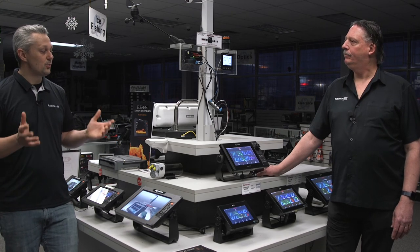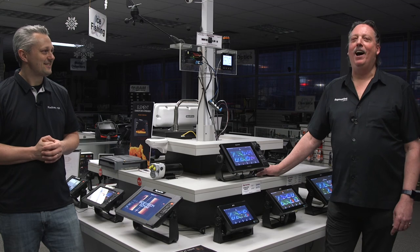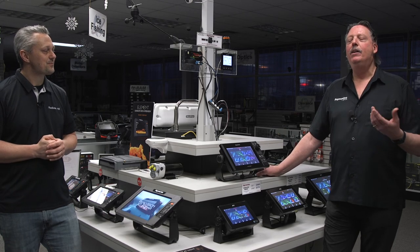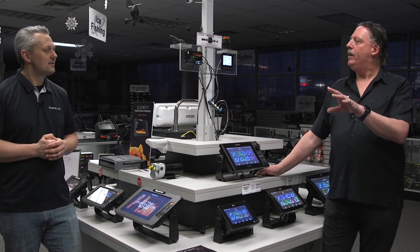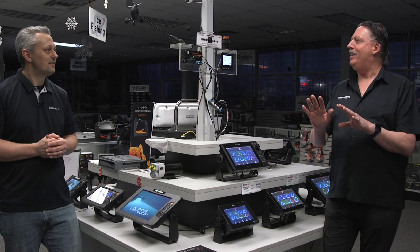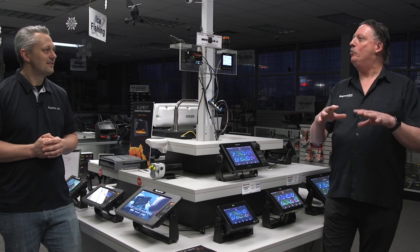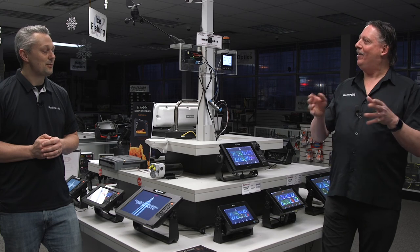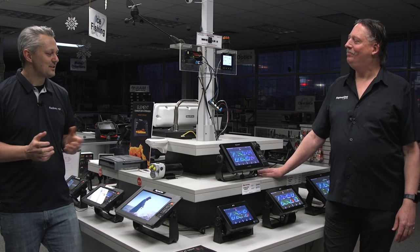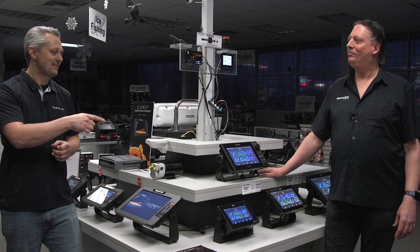Roy, what is your favorite feature on the Raymarine products? There are so many, but I think the augmented reality really separates us and sets us apart from the others. The ability to put a forward-looking visible light camera on the boat and see the camera live on the screen, with overlaid information from the Navionics chart — things like waypoints, navigation marks, buoys, and AIS targets overlaid over top of that live video image — I think is really an incredible feature.